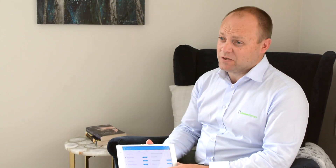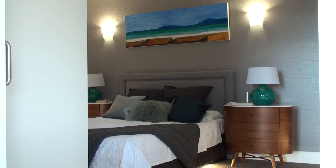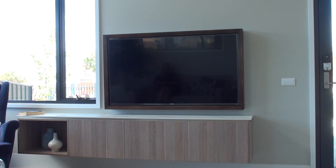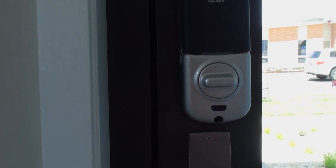When it comes to the smart assistive technology, you can use the tablet or voice control to control many features around the display home. Alexa, change the bedroom lights to the colour blue. Alexa, turn on the TV. Alexa, turn off the front door lock.